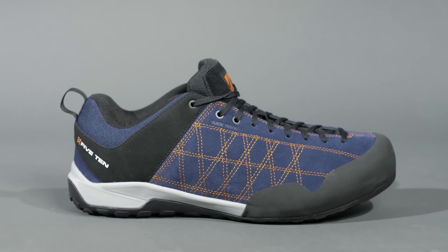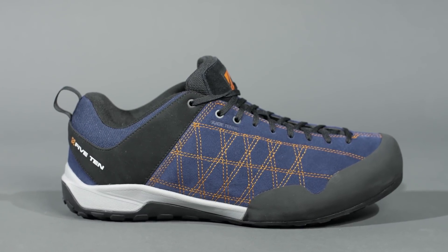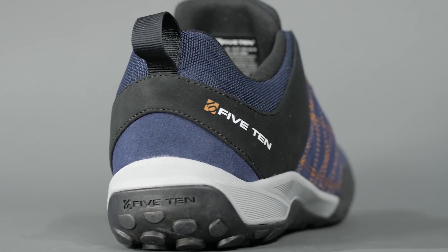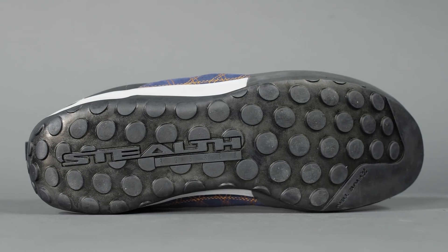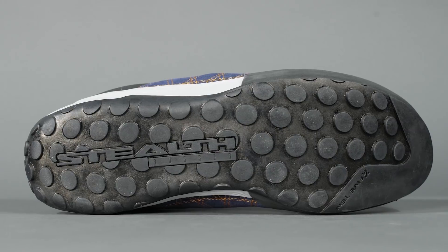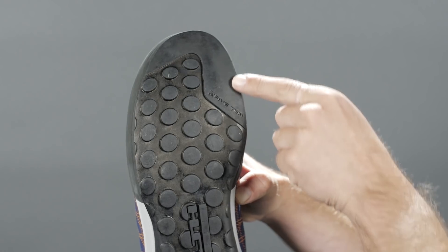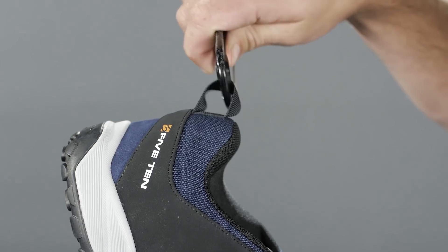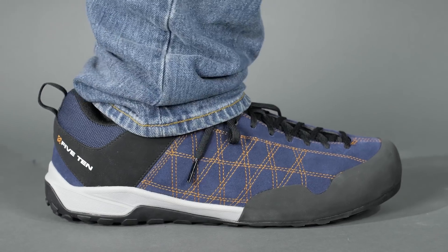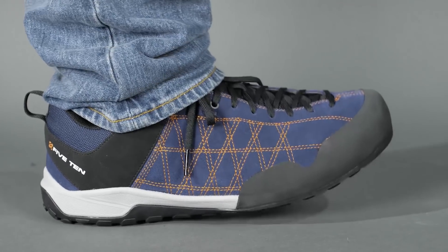The 510 Guide 10i has always been the favoured approach shoe for climbers, and they've just improved it. This week's Pick of the Week is the new Guide 10i from 510 that we're selling at the Epic TV Shop. The sole is made from dotted Stealth C4 rubber, which offers incredible grip on all types of terrain, while the bevelled toe section delivers precise edging on small footholds. The Guide 10i is light enough to clip to your harness to bring up multi or single pitch climbs ready for the walk-off. Amazing shoe.